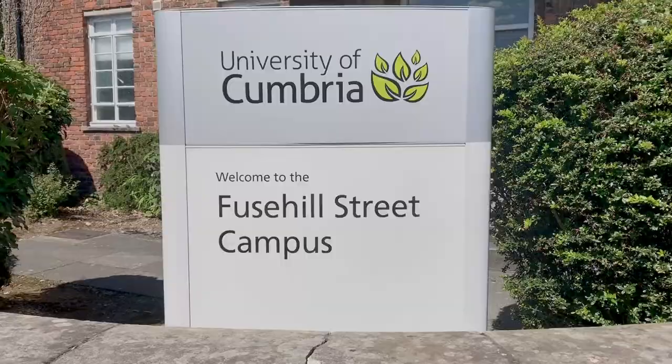Here we are in our Calver building. Let me show you inside one of our teaching classrooms. This room is set up for our primary education students and simulates what a classroom might look like in a primary school. Also in this building we've got our second lecture theatre on site, which can seat up to 90 students.